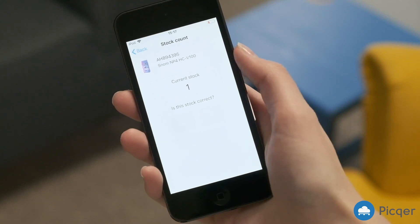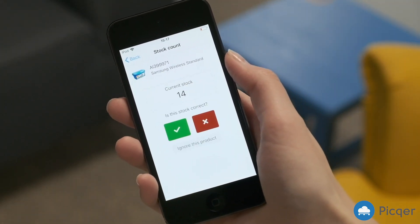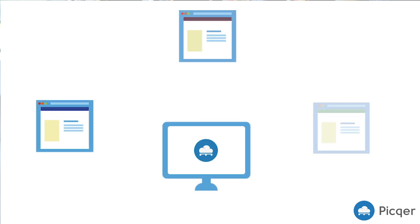Something might happen and cause the stock to be incorrect. Do you have multiple webshops on Shopify or other platforms? You can easily manage all of these at the same time with Pickr. Connect your webshops to one Pickr account and manage all your warehouse activities in one central place.